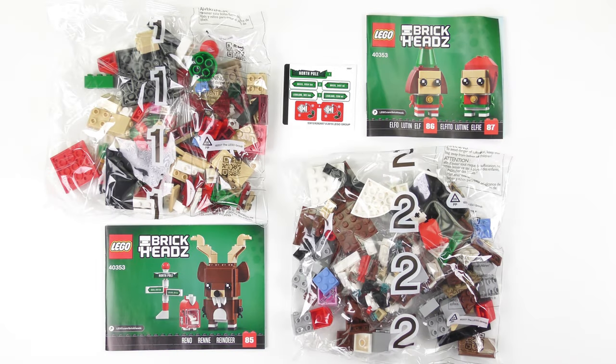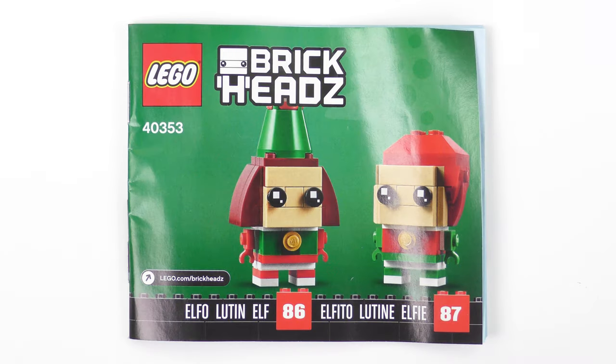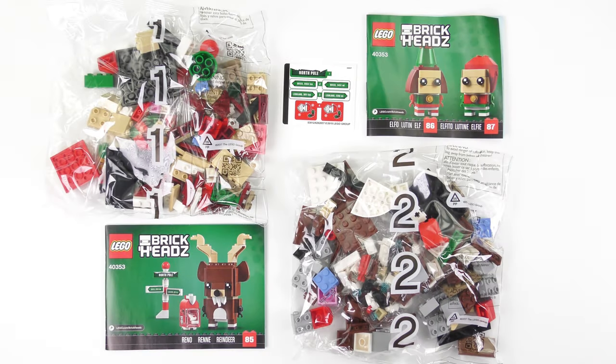Here's everything that came inside the box. There's a 47-page instruction booklet for the Reindeer, and a 47-page instruction booklet for Elf and Elfie. We also have two numbered bags of LEGO. And my worst fears are confirmed — we have a sticker sheet inside a Brickheads set. Why, LEGO? Mrs. H and I are going to work together, and today this is going to be a 30-second tandem speed build.